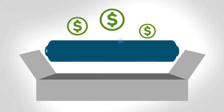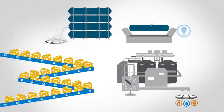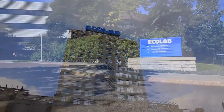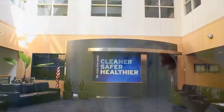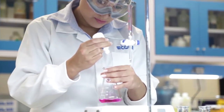But what if those dairy producers could enhance membrane cleaning and solve all of these issues with a new, innovative program? The membrane experts at Ecolab, the global leader for more than 90 years in providing clean water, safe food, healthy environments, and abundant energy, heard these customer pain points and challenged themselves to create something better.